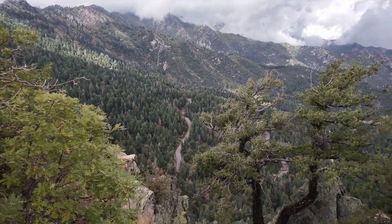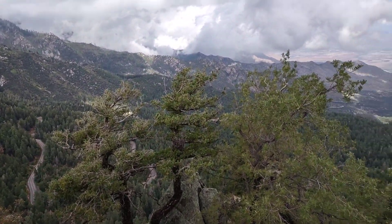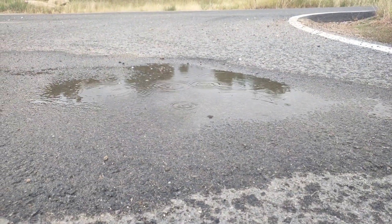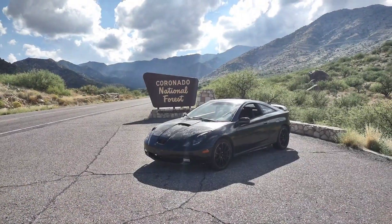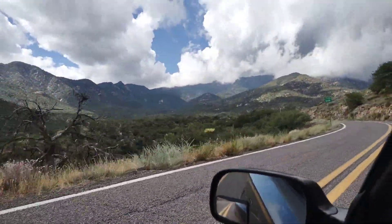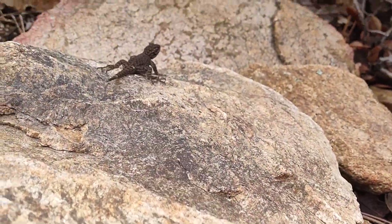It has been way too long since I've been able to get out into the mountains of southern Arizona, but conveniently, it rained for the first time in weeks right as I got my new car working. Needless to say, I dropped just about everything to go exploring the mountains of southern Arizona once again.